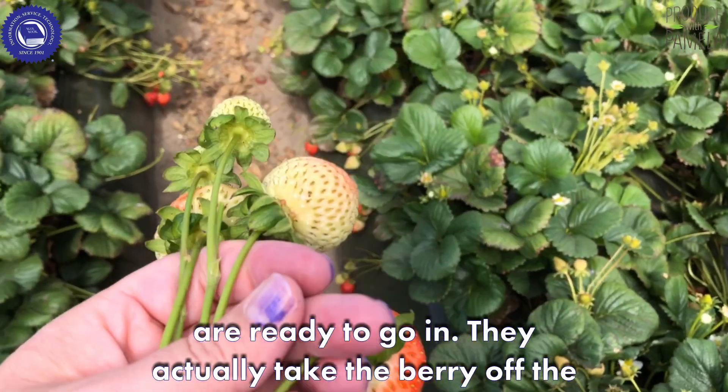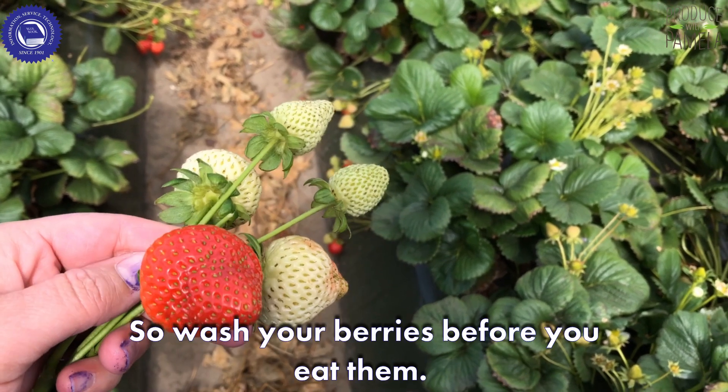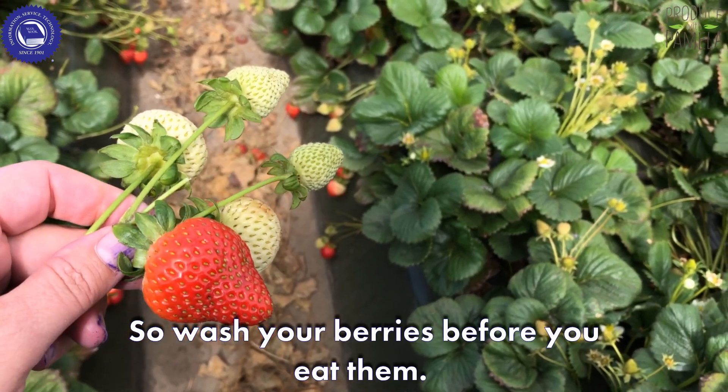They actually take the berry off the plant and put it right into the clamshell that you see at the store. So wash your berries before you eat them.